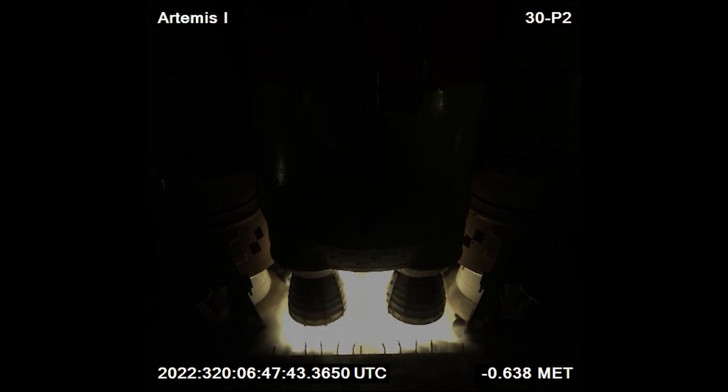Though it can't be seen from this angle too well, an immense water deluge is being poured over the pad. This is done to ensure the sound from the rocket, which creates immense shockwaves, is dampened and does not damage the launch pad or the launch vehicle.